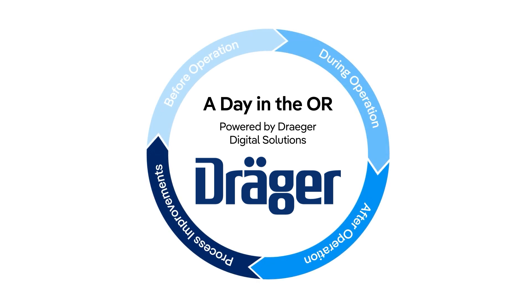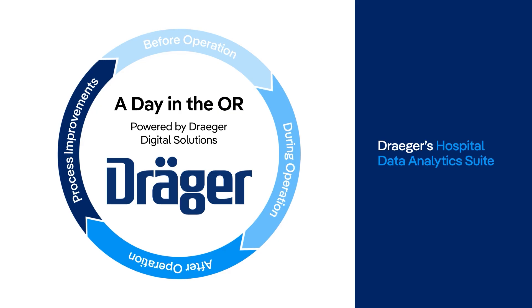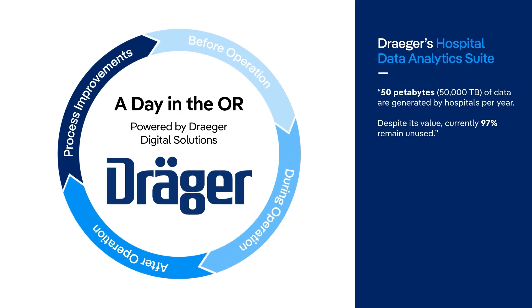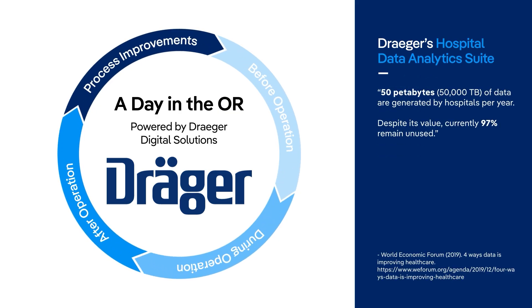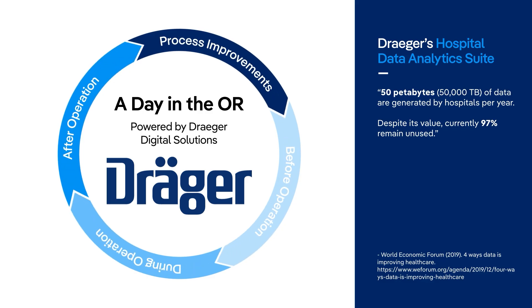Experience cutting-edge innovation in perioperative care with Draeger Digital Solutions. Enhance OR efficiency with live dashboards, automated self-test, and connected maintenance. Gain actionable insights to improve patient outcomes, including lung protective ventilation and low-flow practices.